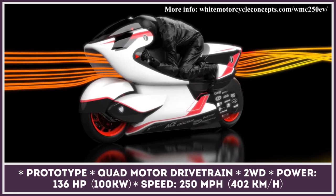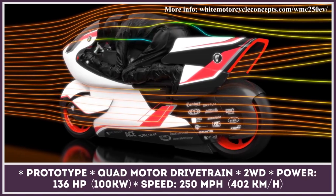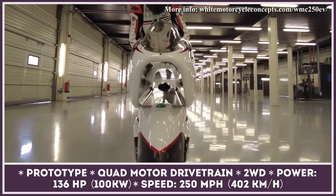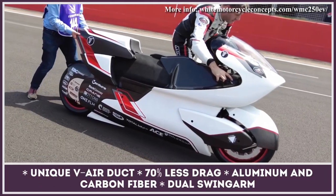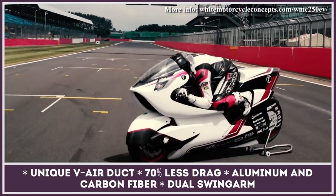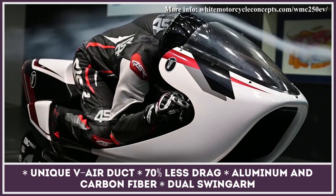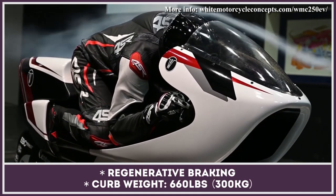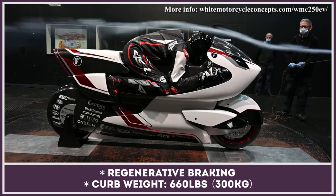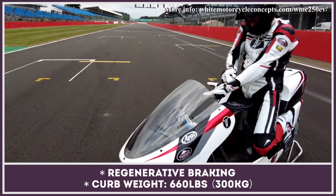Electric motorcycles are getting wilder every year, and the new WMC 250 EV by British White Motorcycles proves this perfectly. At the core of its design is a wind tunnel-tested V-air duct, essentially a cylindrical hole that stretches through the entire length of the bike, which substantially reduces front-end lift. With the help of the rest of the bodywork, drag is decreased by 70 percent. To ensure superbike levels of performance, the EV is powered by a quad-motor electric drivetrain that delivers two-wheel drive capability and produces 136 horsepower. The system supports regenerative braking and promises record-breaking speeds over 250 miles per hour.